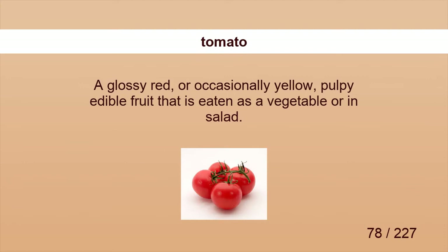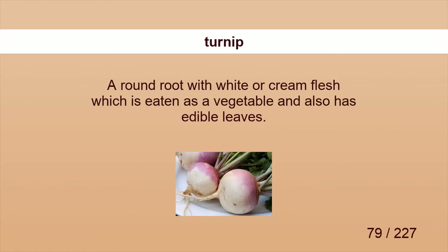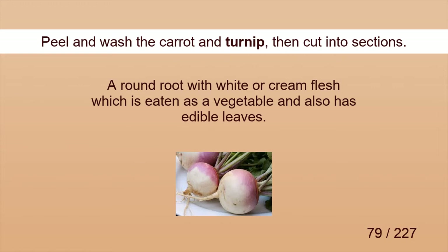Tomato. Scatter the tomato over, then dress the salad. Turnip. Peel and wash the carrot and turnip, then cut into sections.